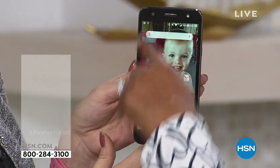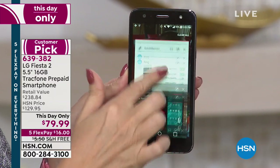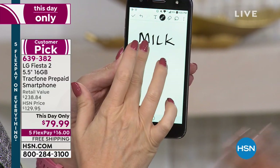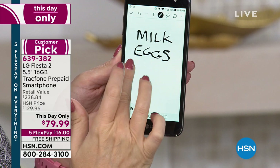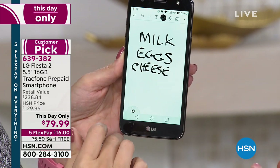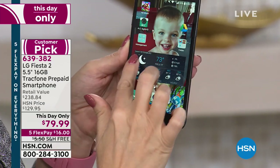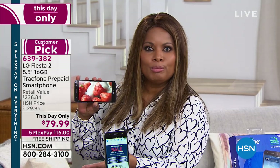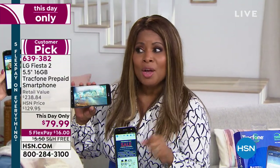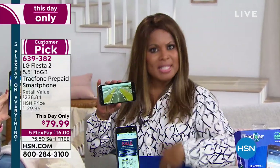If you've ever broken a phone, a lot of you paid $100 just to have the glass repaired. Imagine being able to buy a phone, own it outright, and have it come ready with minutes, text, and data. If you're a light-to-medium user, you could use it for a full year and not pay another dollar. This is a huge option if you have parents on a fixed budget who don't have a cell phone, and you want them to have one but don't want another monthly bill.